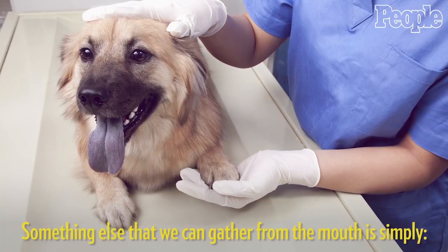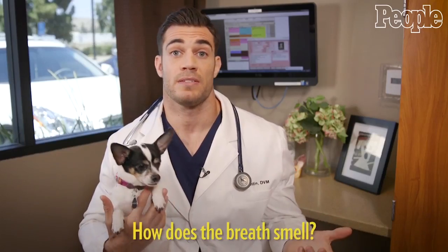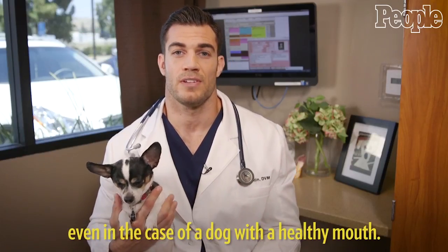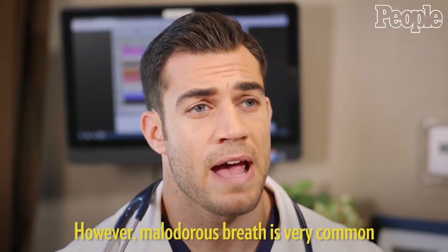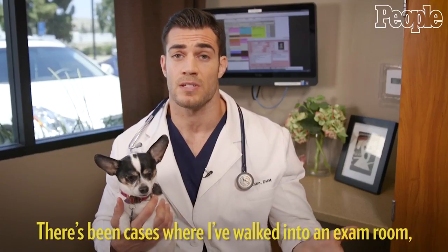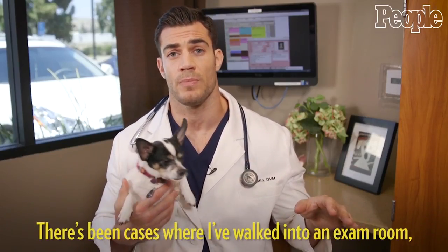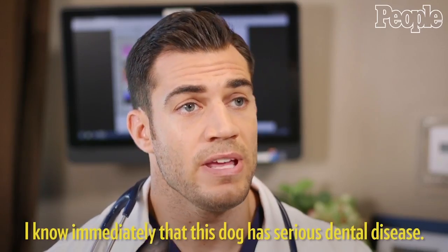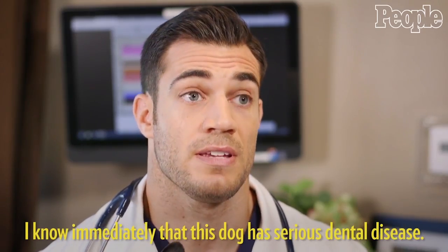Something else we can gather from the mouth is simply how the breath smells. Dog breath isn't always the most pleasant even in a healthy mouth. However, malodorous breath is very common with dental disease. Honestly, there have been cases where I've walked into an exam room and the room smells like nasty dog breath, and I know immediately this dog has serious dental disease.